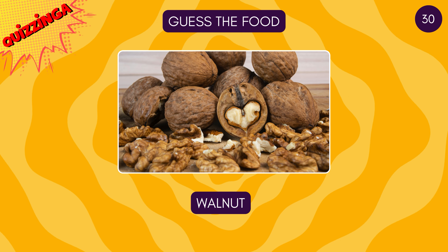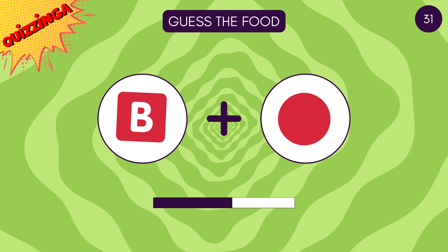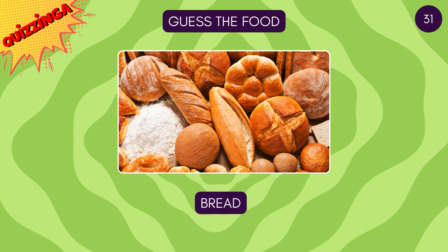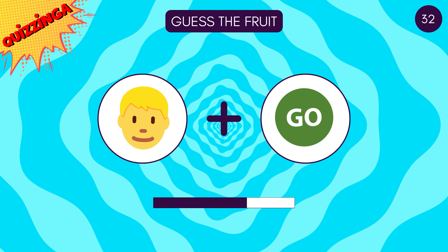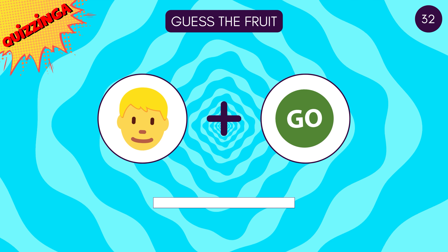Walnuts! Did you get it? It's bread! Guess the fruit — it's mango!